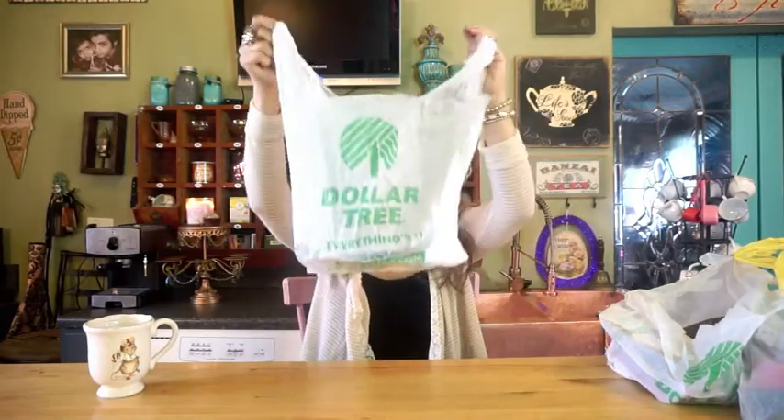Hi YouTube! It's time for another Dollar Tree haul. I haven't been going as much — I went this week and I'd gone a few weeks ago. So this is a combination of those two times. I found a couple of the items on my wish list, but I still have a few that I'm still looking for.